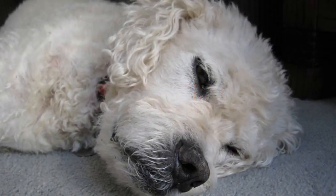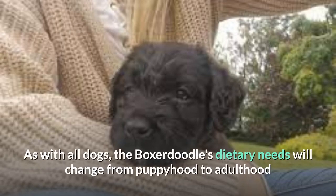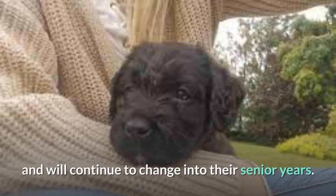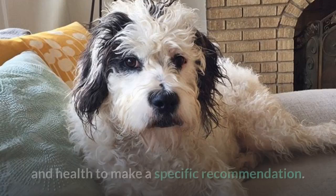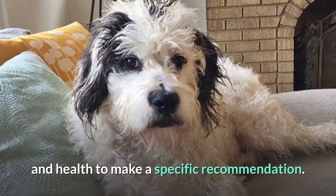Boxerdoodles need to stick to a healthy diet, as overeating can cause weight gain and associated health problems, especially if adequate exercise isn't offered. As with all dogs, the Boxerdoodle's dietary needs will change from puppyhood to adulthood and will continue to change into their senior years. You should ask your veterinarian for recommendations, as there is far too much variation among individual dogs — including weight, energy, and health — to make a specific recommendation.